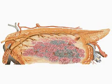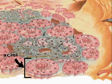The pancreas is shown here with the foreground highly magnified to reveal its inner anatomy. 99% of pancreatic tissue is composed of acinar glands, which secrete an alkaline digestive juice into the duodenum via the pancreatic duct to help digest food.